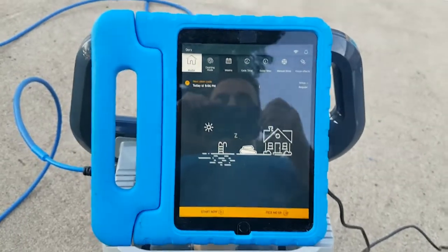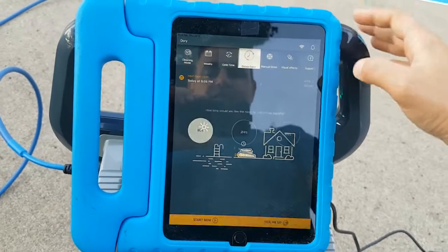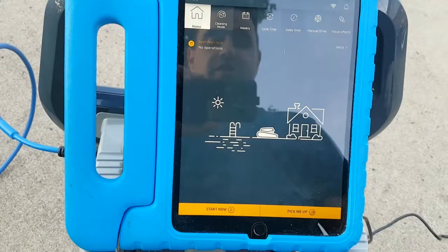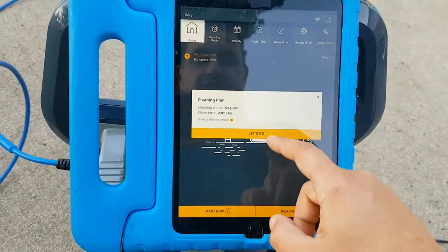Okay, so here we are. We're gonna try to fix this issue where it starts cleaning and then it instantly shows 100% complete. I'm told that there is a fix, so we're gonna try to fix that now.